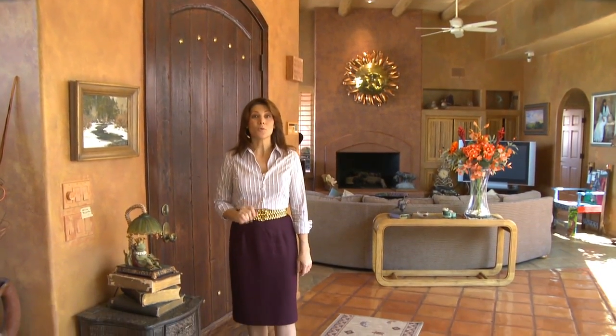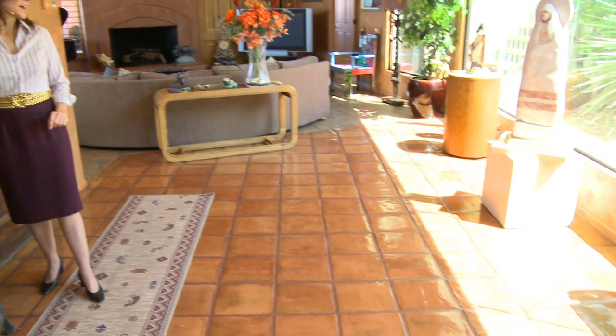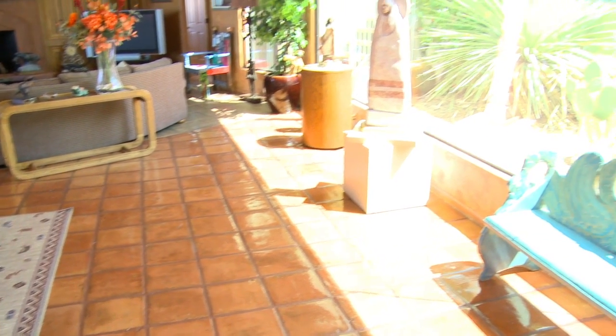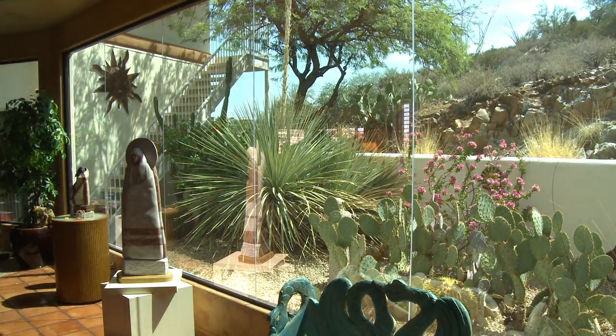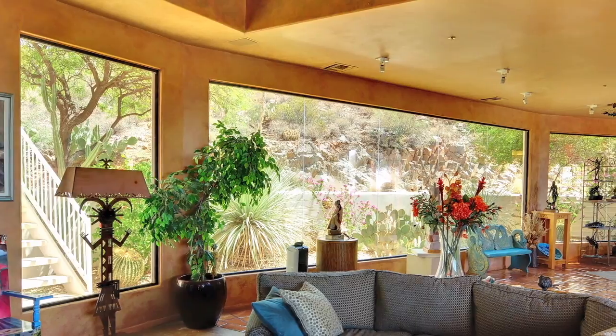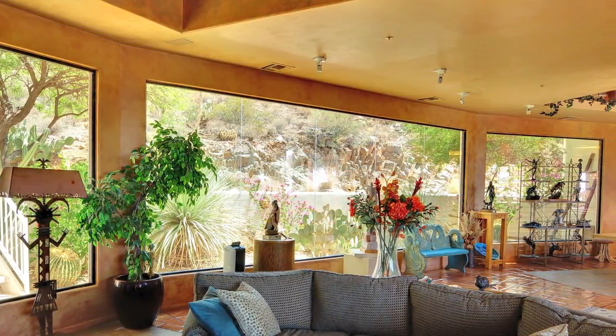Elegance greets you the moment you walk into this spectacular home, beginning with the gorgeous glazed tile flooring. Directly in front of me is a 30-foot glass wall that offers incredible views up the secluded hillside. This huge picture window is one of the many standout features of this home and really shows off the prime location.